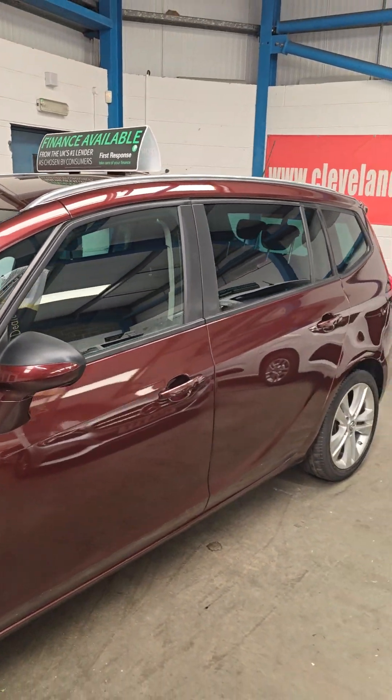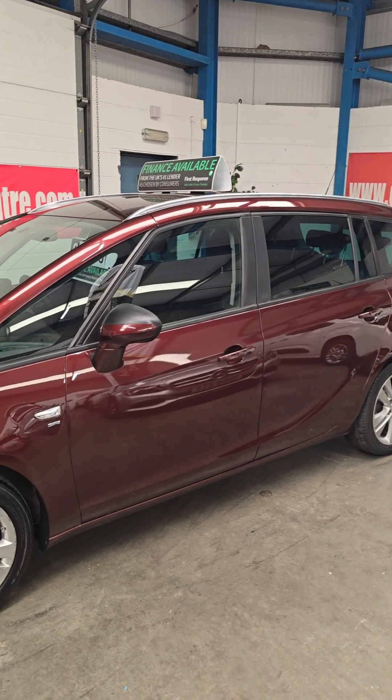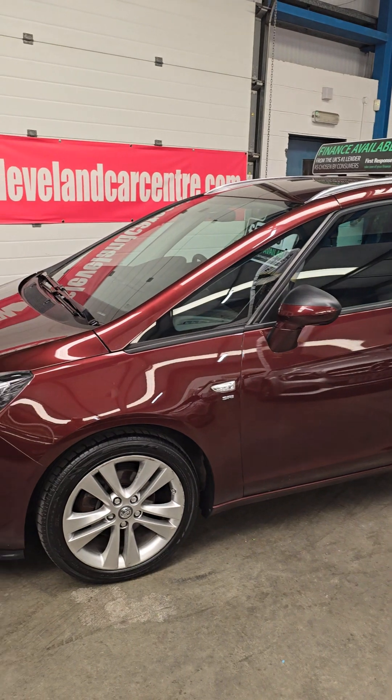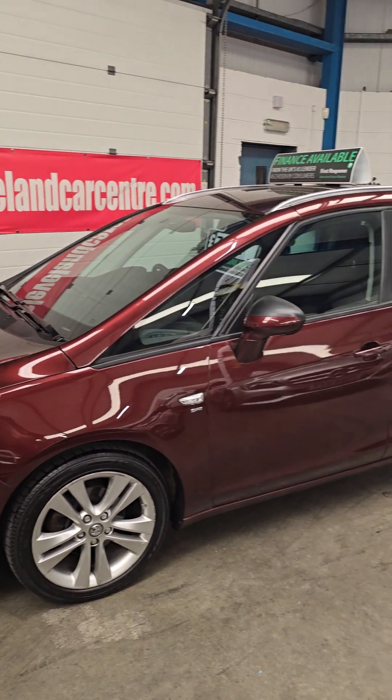It's got tinted windows — looks great. If you have any interest or any comments, just let us know. Thanks for looking.